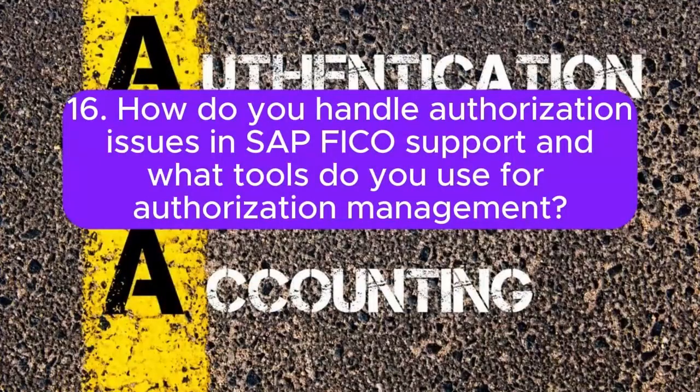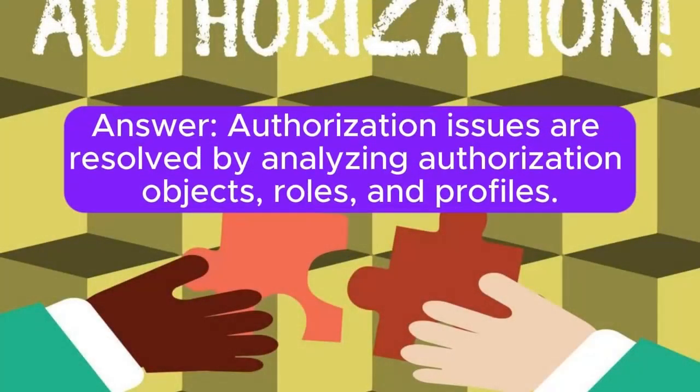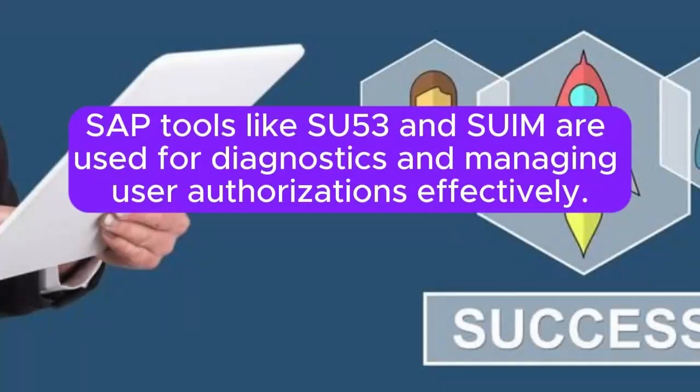Question 16: How do you handle authorization issues in SAP FICO support, and what tools do you use for authorization management? Authorization issues are resolved by analyzing authorization objects, roles, and profiles. SAP tools like SU53 and SUIM are used for diagnostics and managing user authorizations effectively.